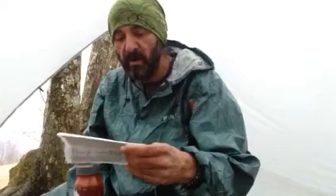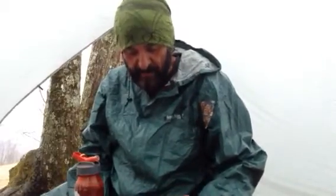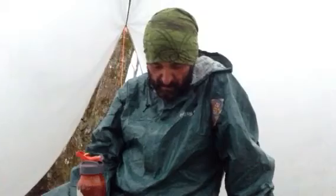Good morning, everyone. It's a beautiful, rainy morning here on the Appalachian Trail. This is Pooh Bear coming at you. We are at Doll Flat, right on the border of North Carolina and Tennessee, one last time I think. We are at mile marker 389.1.